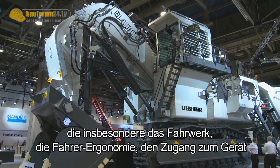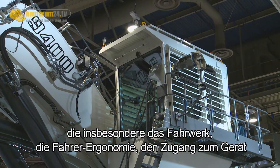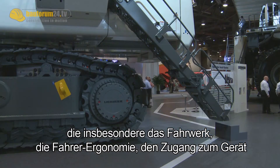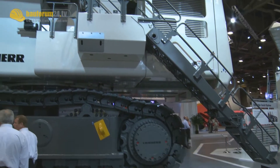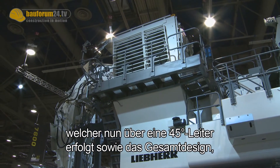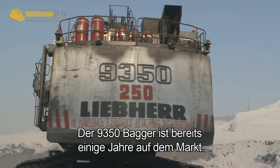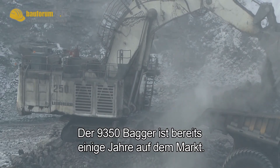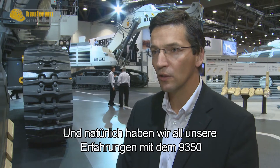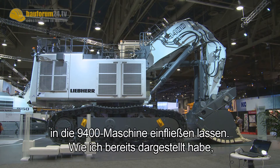These are in particular in the areas of the undercarriage, the operator ergonomics, the access to the machine — which features a 45-degree ladder — and the overall design, which gives some benefit in relation to serviceability. The R9350 excavator has already been on the market for some years, and with the R9400 we have taken all that experience and incorporated it into the new machine.